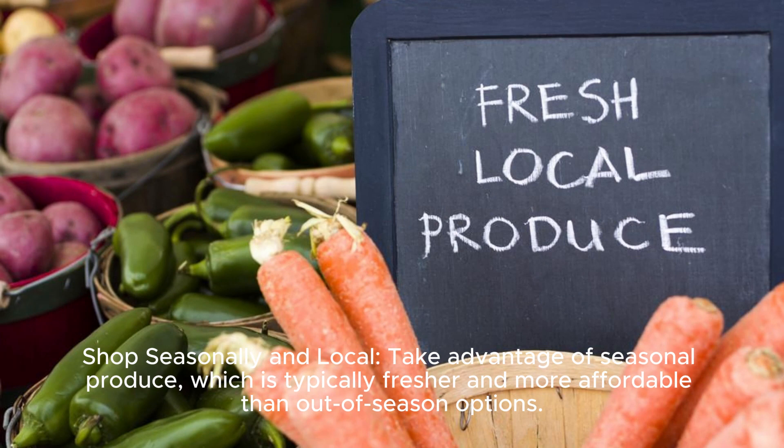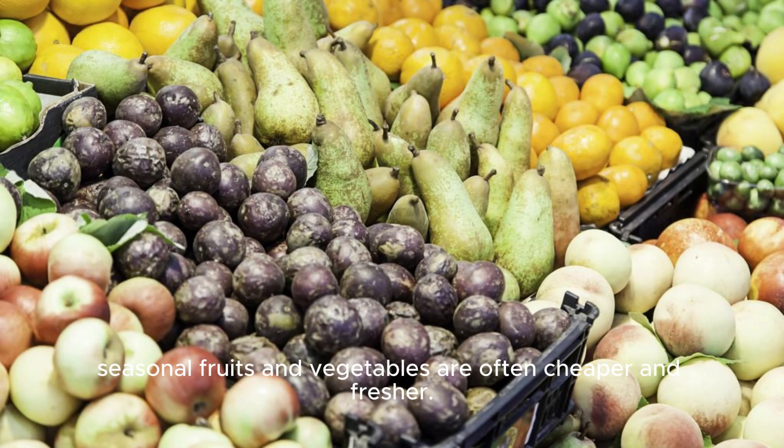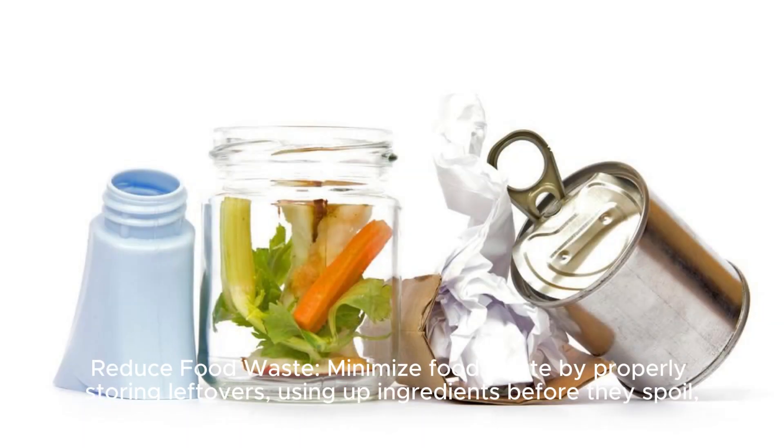Shop seasonally and local: take advantage of seasonal produce, which is typically fresher and more affordable than out-of-season options. Seasonal fruits and vegetables are often cheaper, fresher, and more affordable, and support local farmers.